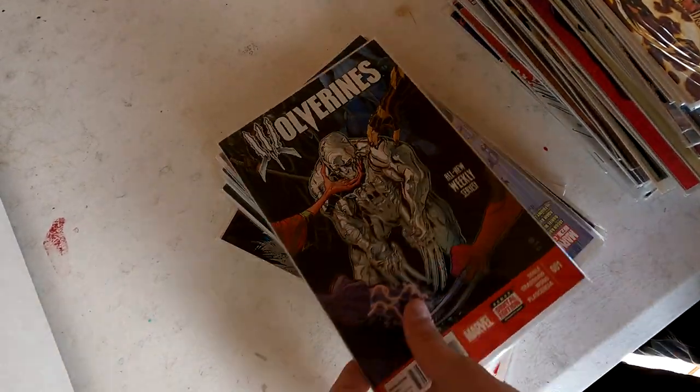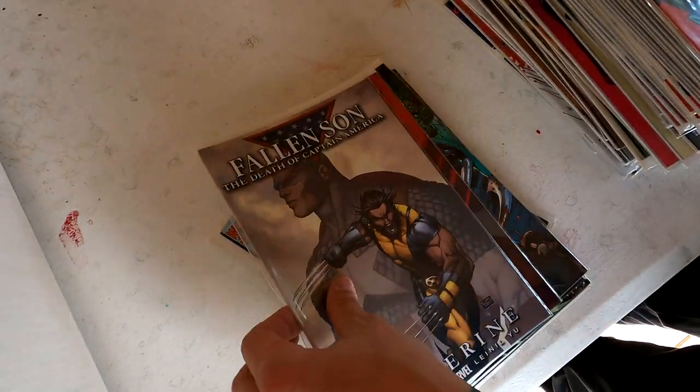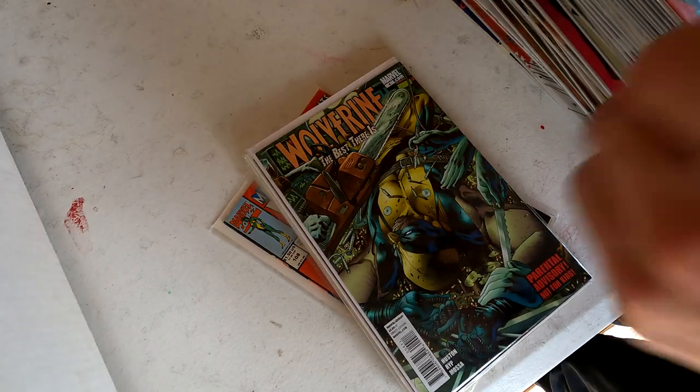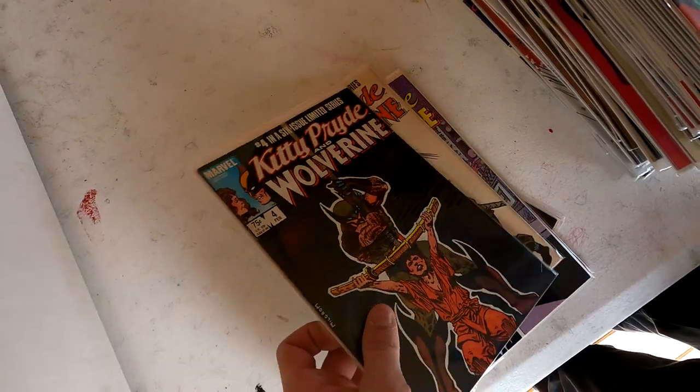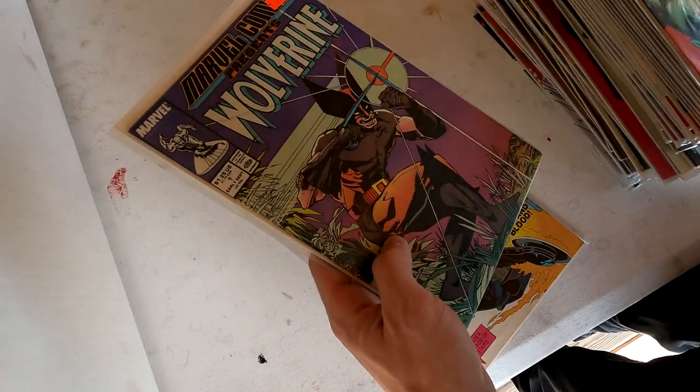I'm not familiar with any really big keys in this one, but classic stuff right here — Fallen Sun, beautiful covers. Lots of issue ones, some one-shots. This is a cool run right here — looks like he's got issue 1. Marvel Comics Presents.